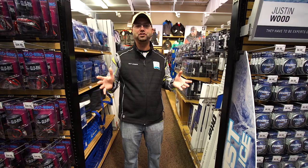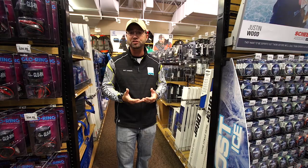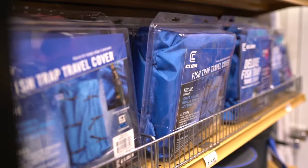Matt Johnson here with Ice Team. Nowadays there's no excuse not to have your fish trap rigged the exact way you want it for a day on the ice. We can now trick your trap with all these awesome accessories. I'm going to show you some accessories that I like to use for my personal fish trap, plus other options that you may want to use for yours.